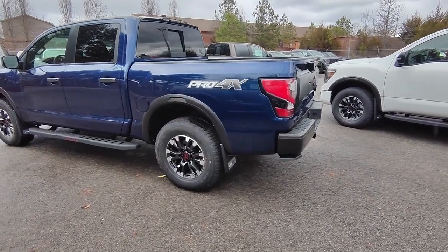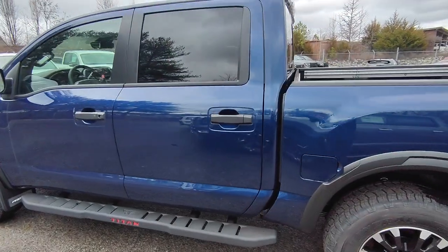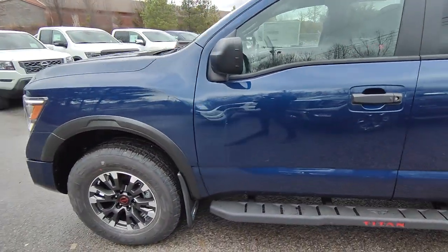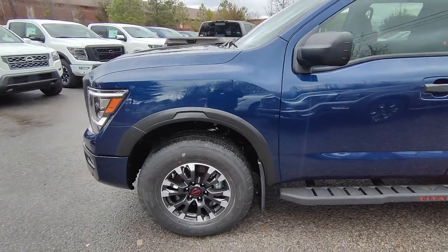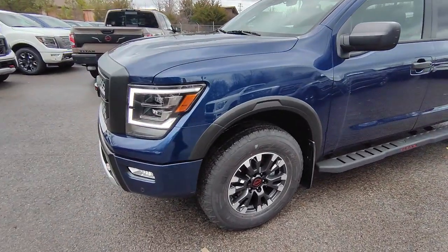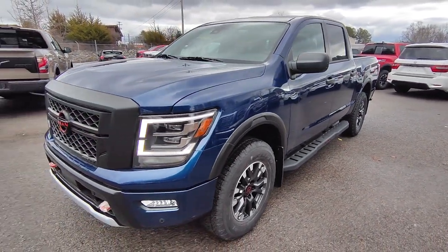Hello, this is Shane McCabe down here at Nissan of Cookville giving you a walk around on your new Pro 4X. I just wanted to show this off in a video because I think pictures do great but don't do it any justice. Having this Pro 4X in this blue color is absolutely my favorite color combination — I think it just makes everything pop that little bit more.